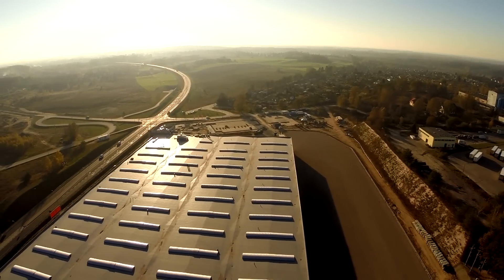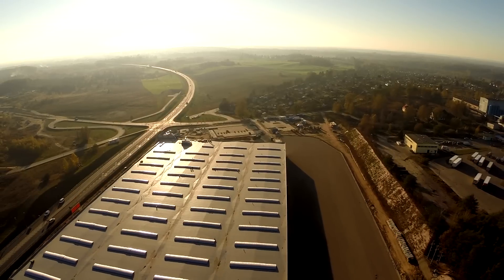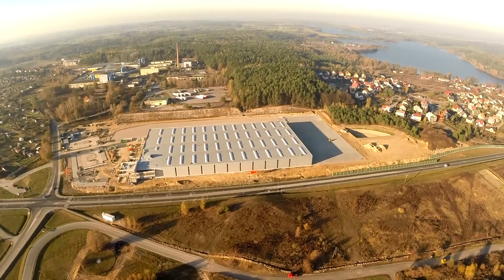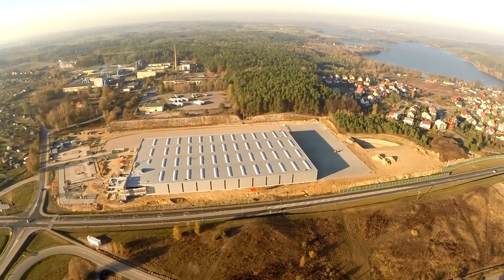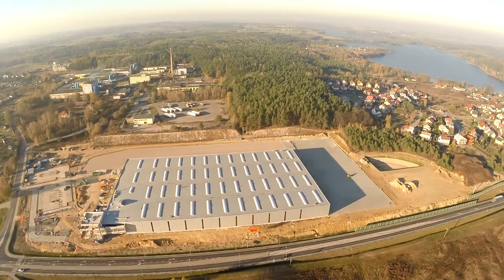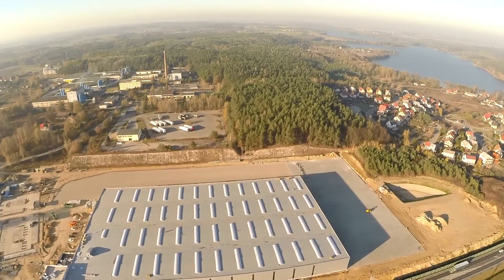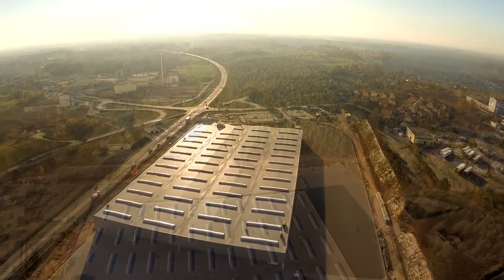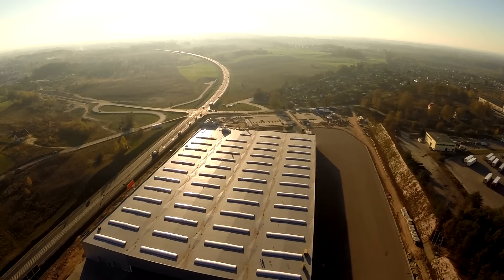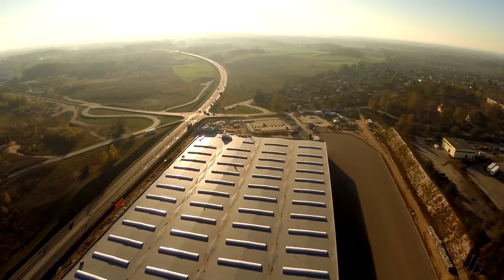Hala produkcyjna z pomieszczeniami socjalnymi mrągowskiej firmy Adams została ukończona przed planowanym terminem. Budowa wkracza teraz w kolejny etap. Od połowy listopada w ukończonej hali rozpocznie się montaż innowacyjnej linii do produkcji szyb zespolonych austriackiej firmy. Nowa hala i nowa linia produkcyjna pozwoli na integrację linii produkcji okien i szyb, gdzie szyby zespolone produkowane będą równocześnie z oknami. Dzięki nowej inwestycji mają znacząco wzrosnąć możliwości produkcyjne firmy Adams.